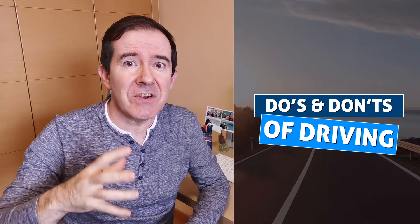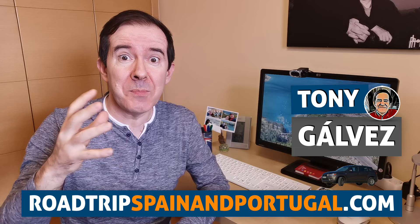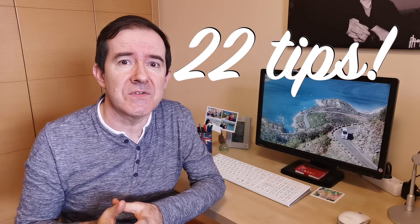In this video we're going to talk about the do's and don'ts of driving in Spain. Hola, I am Toni Galvez from Roadtrip Spain and Portugal, where we help you plan the perfect trip with practical information and insider tips. It is so easy to go about a wonderful road trip in Spain. To make your life even easier, we have put together a series of recommendations, so if you're ready, let's hit the road.